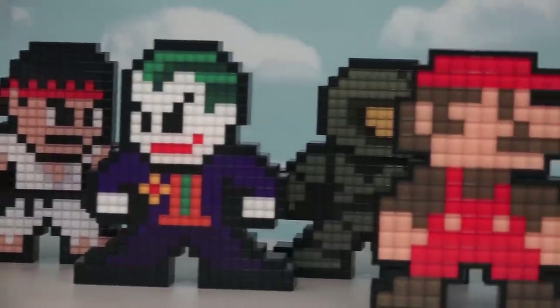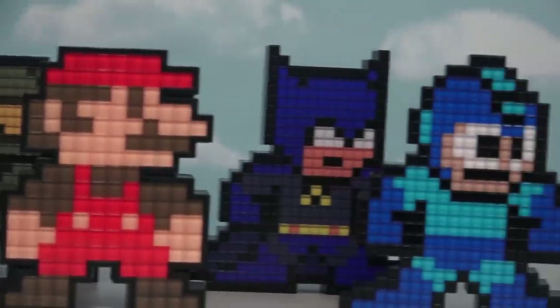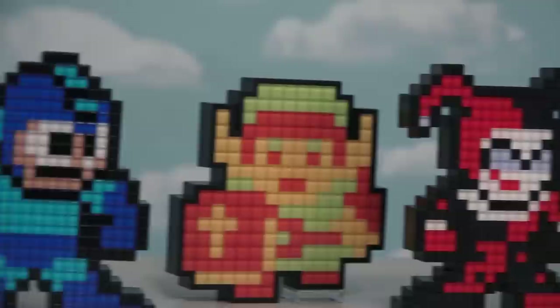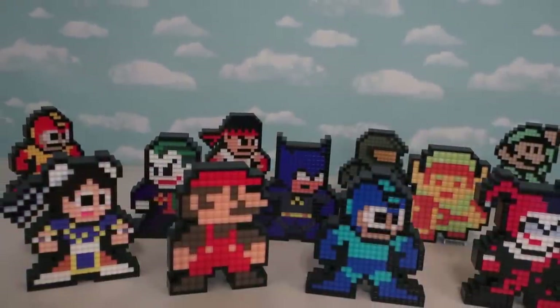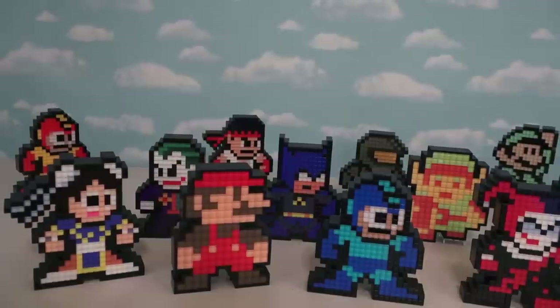Alright, so for those of you keeping track, we've been reviewing quite a lot of these in the last couple of months because they're super cool! And not only do they look cool, but there's so many popular characters to choose from it makes it so hard to pick a favorite!